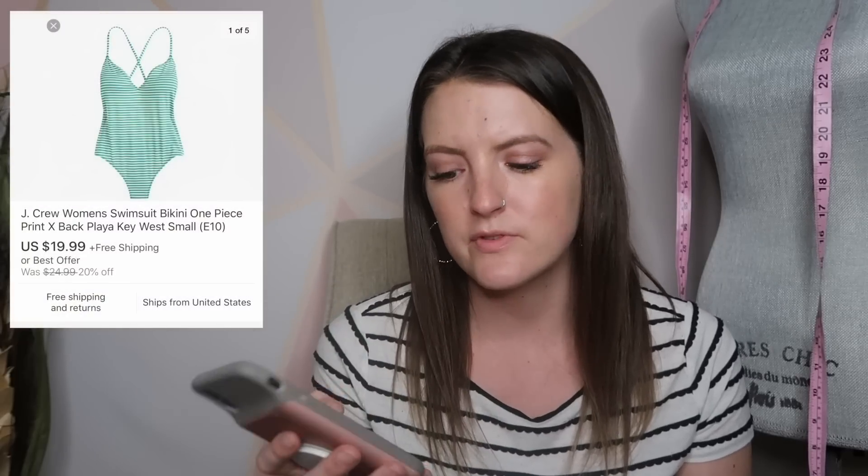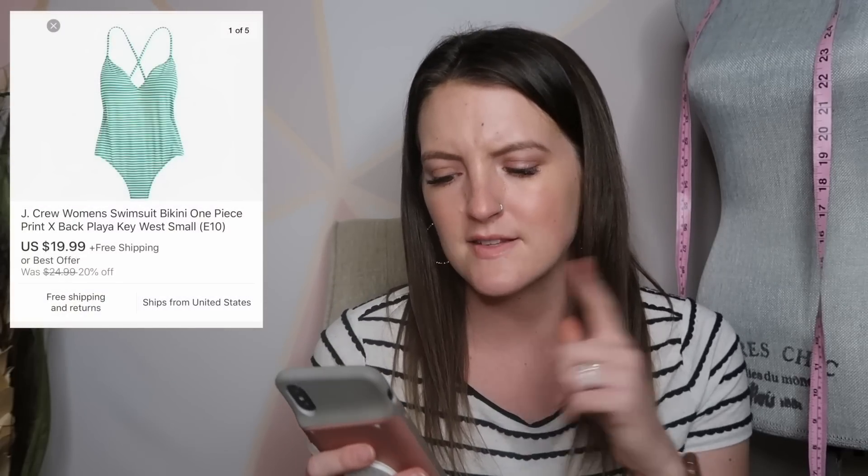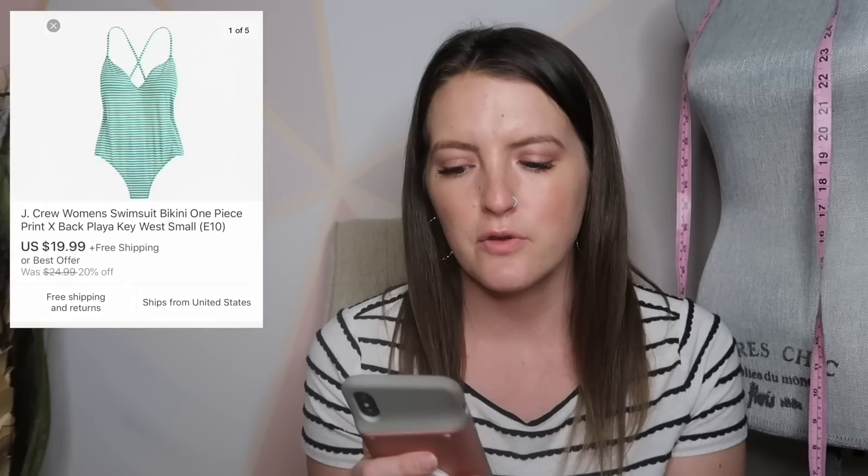Next is another swimsuit — I feel like I've had a lot of swimsuits in these recent videos. It's a J.Crew swimsuit, a green and white stripe one-piece with a crossback, and it sold for $20.